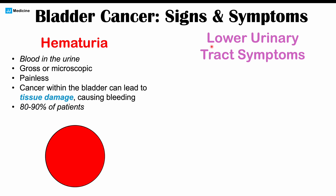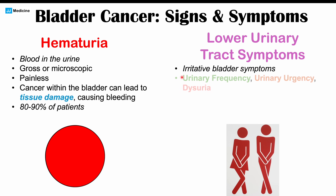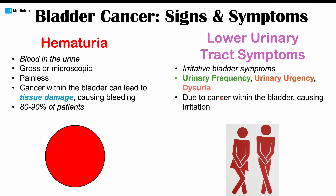Other symptoms that can occur with bladder cancer include lower urinary tract symptoms, also considered irritative bladder symptoms. These include urinary frequency — needing to frequently urinate in small volumes due to bladder irritation — urinary urgency, which is a sudden urgent need to urinate, and dysuria, which is a burning or painful sensation when urinating. About 20 to 30 percent of patients with bladder cancer will have these lower urinary tract symptoms.